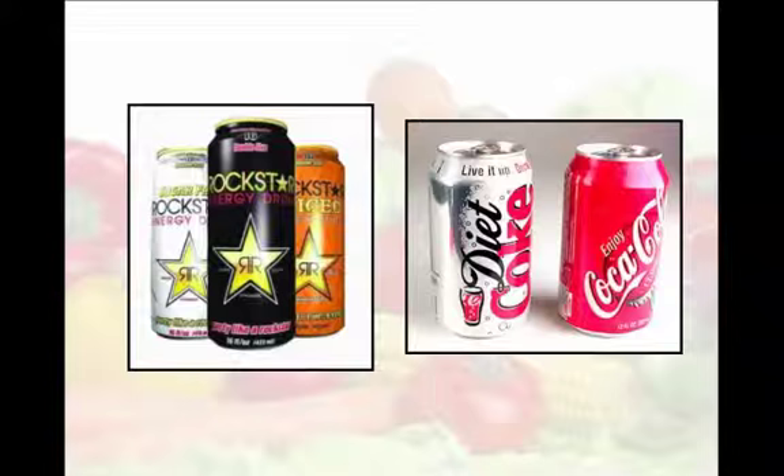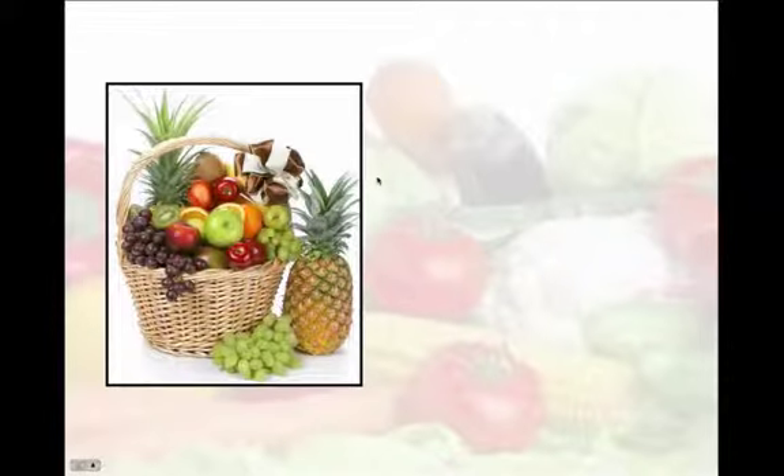Hi! In this video I'm going to give you some ideas for healthy vending machine snacks that will give you just the right amount of energy that you need to get you through the day. Forget energy drinks and sodas. These beverages have been proven to give you a short burst of energy and then cause you to crash just a few hours later. Instead, try one of these five snacks that will keep your energy levels high throughout the day.